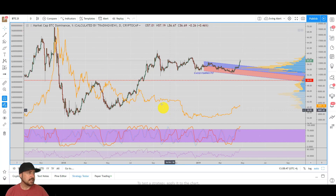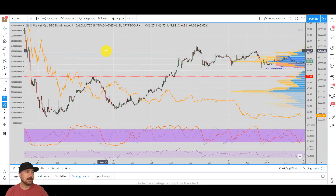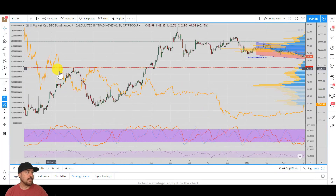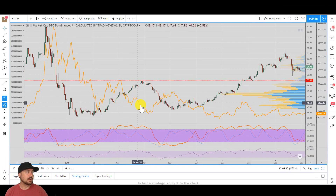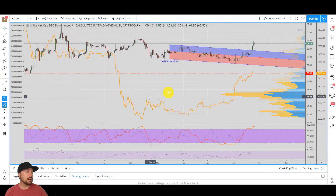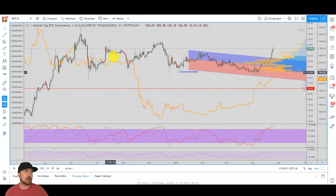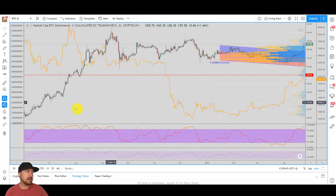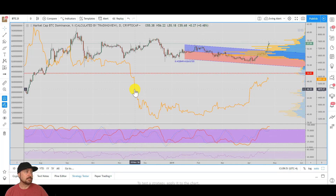This orange line represents the price of bitcoin. A lot of times in a bear market, bitcoin dominance and the price of bitcoin actually have an inverse relationship — when dominance is coming down, the price of bitcoin can go up, and vice versa. There are some exceptions where they both go up together, but mostly you see this inverse correlation during a bear market. A big clue that the bear market may be ending is that now price is moving up with bitcoin dominance, meaning the inverse correlation has come to an end.